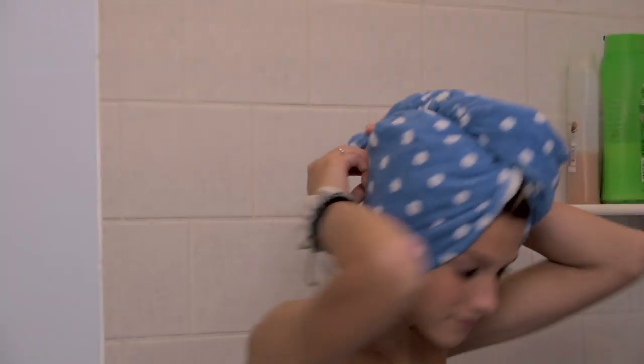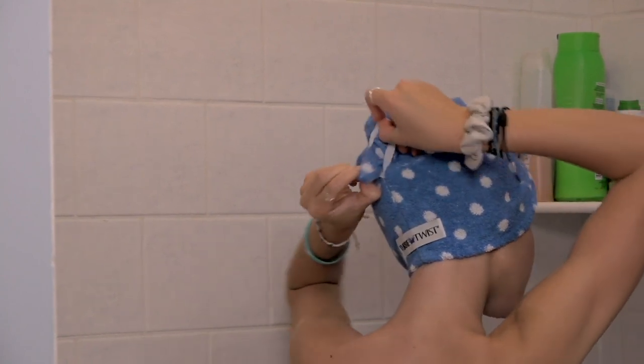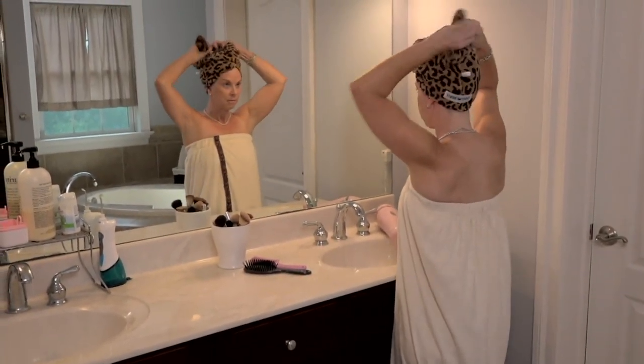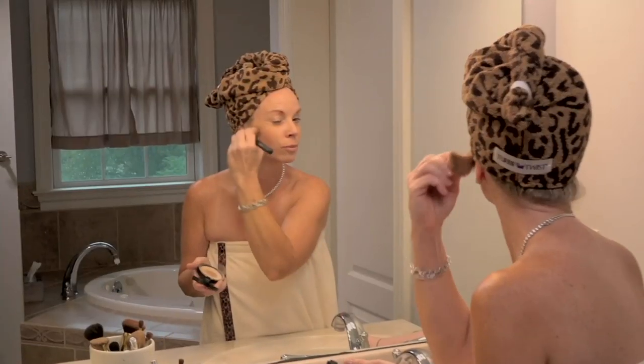Instead of just a set of Turbie Twist, which we've seen every year around this time, Turbie Twist has done something a little bit different. They've combined the hair wrap towel that we're familiar with with a bath wrap. So it's a set — you get the piece for your hair and the bath wrap.